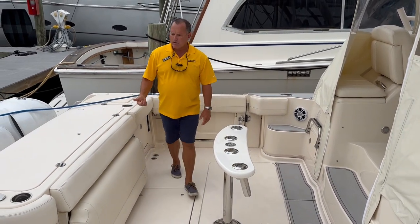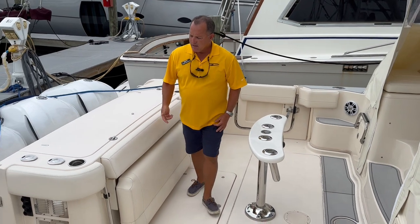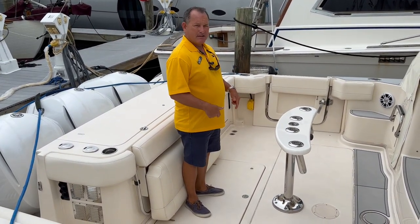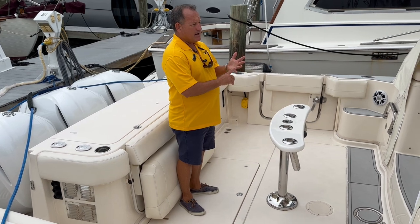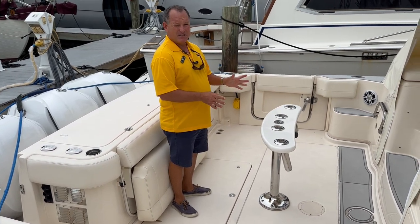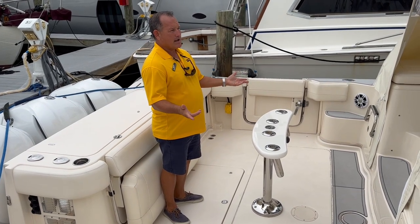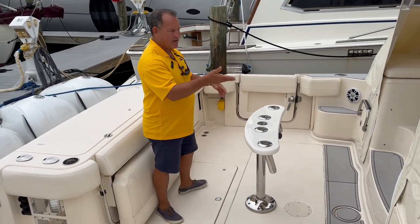Rod holders all over the place. Raw water washdown and fresh water washdown. The diesel generator — this is a Fisher Panda diesel generator. We have cockpit air and cabin air, 16,000 BTUs. It does a great job. Right now it's probably 90 degrees outside and it's fine inside.